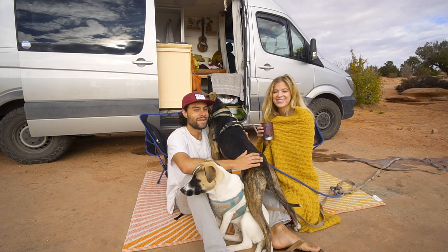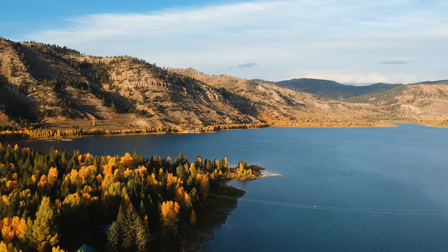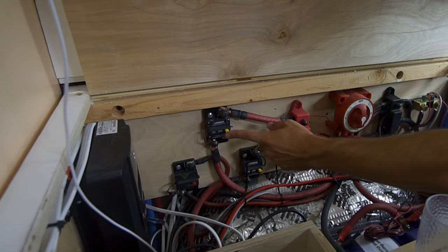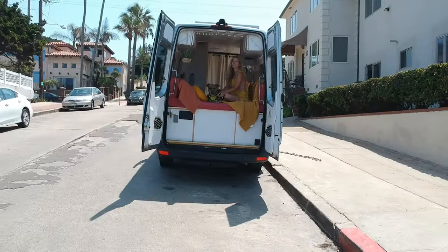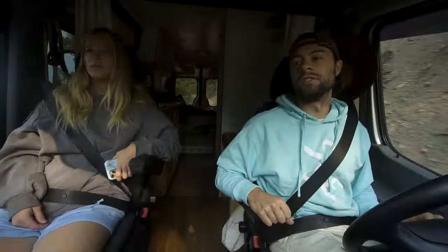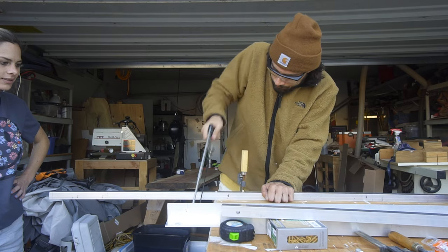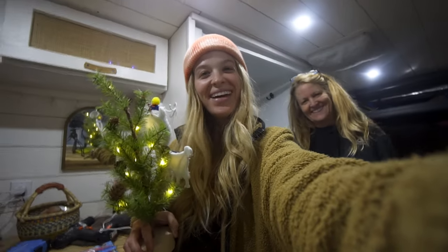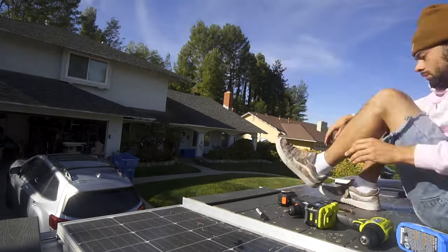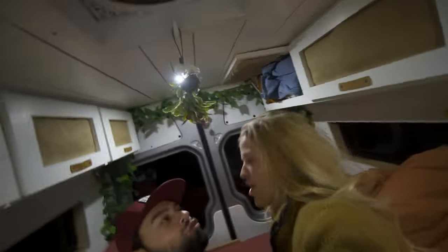Hey, welcome back to our channel. This is Sam and Kelly's Van. On this channel we show everything about our van life adventures. In June of 2021 we finished our van build and hit the road. In the last five months we've traveled across eight different states and countless miles. In this video we're coming back home for Thanksgiving, spending time with family, and doing a ton of projects on the van — including a pretty sweet rooftop deck.